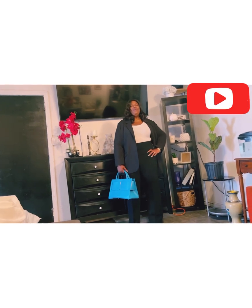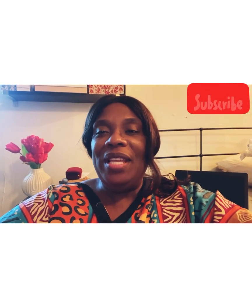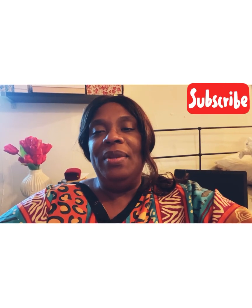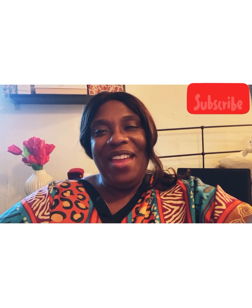We have come to the end of the video. I hope you guys enjoyed it — remember to give me a thumbs up, leave a comment, and don't forget: you're blessed and highly favored.